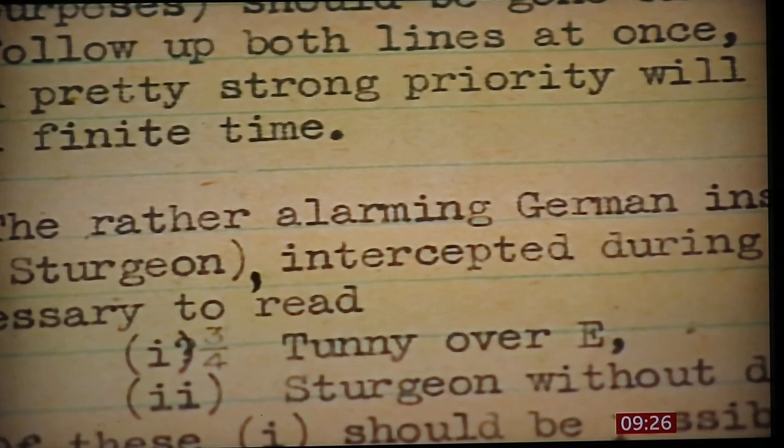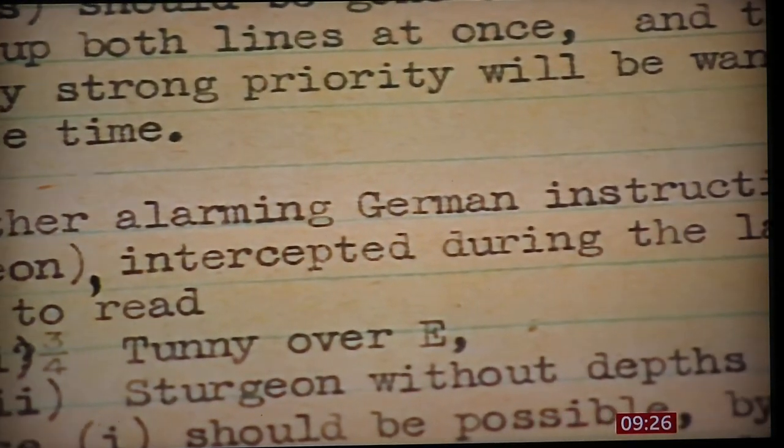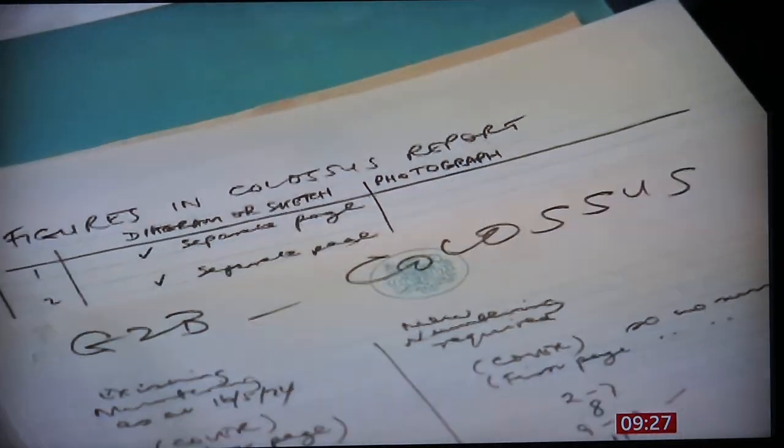In 1944, the material that we were getting off this cipher was gold dust. All the German commanders, the senior generals, and the thoughts about moving divisions across Europe — it was a massive game-changer for the Allies.